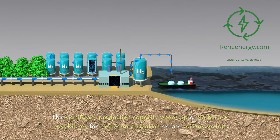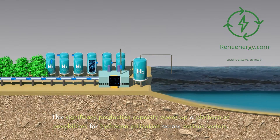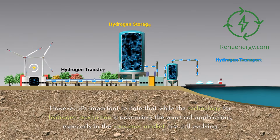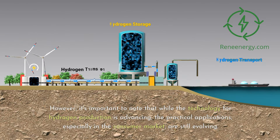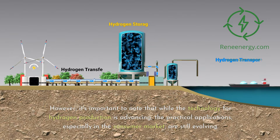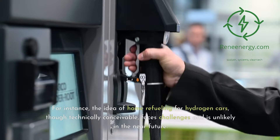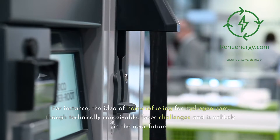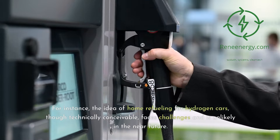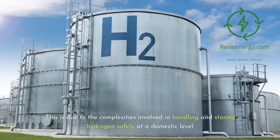This significant production capacity opens up a plethora of possibilities for hydrogen utilization across various sectors. However, it's important to note that while the technology for hydrogen production is advancing, the practical applications — especially in the consumer market — are still evolving. For instance, the idea of home refueling for hydrogen cars, though technically conceivable, faces challenges and is unlikely in the near future, due to the complexities of handling and storing hydrogen safely at a domestic level.